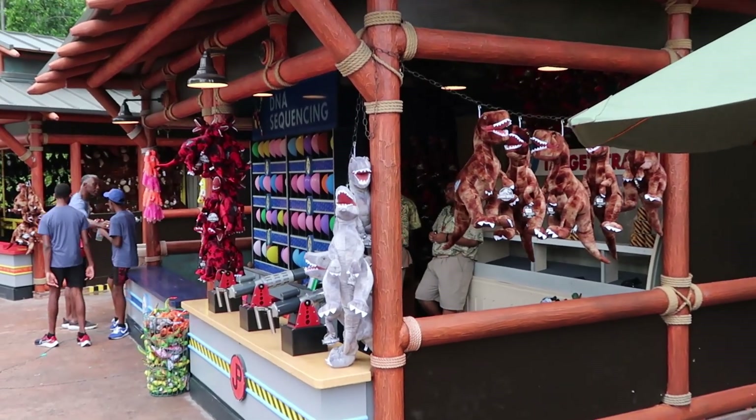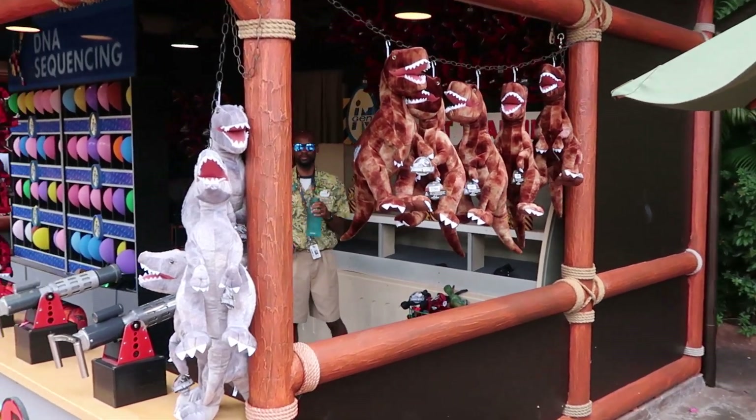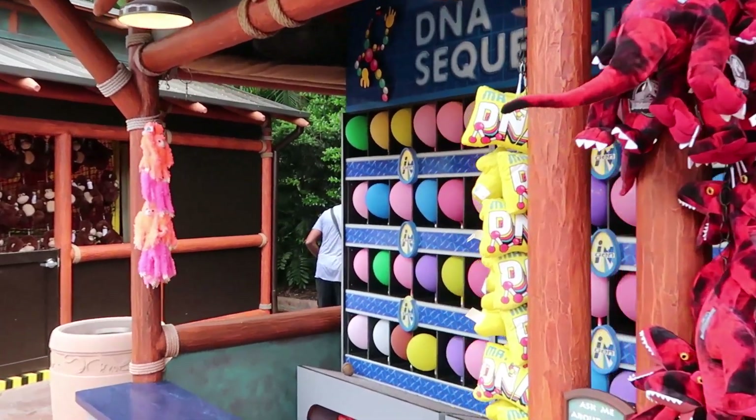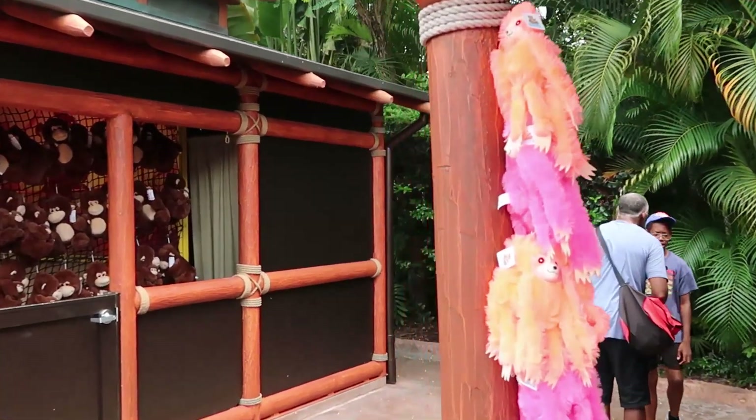If the Jurassic World Dominion merchandise isn't your thing, they have a plethora of games over here where you can actually win some really cool Jurassic World merchandise. You can even get a Mr. DNA plushie and even a random plushie, plus an ape.